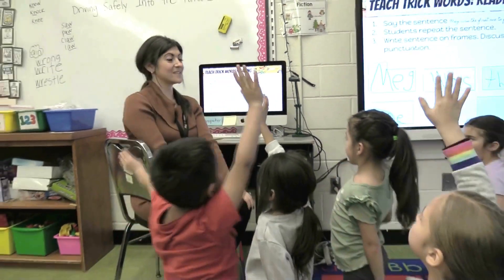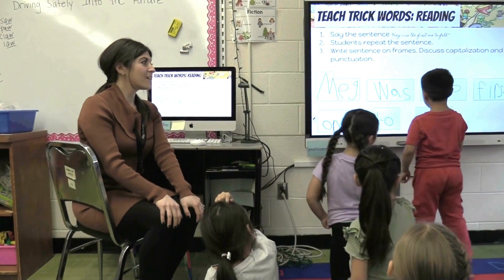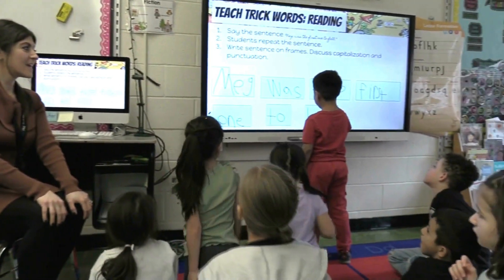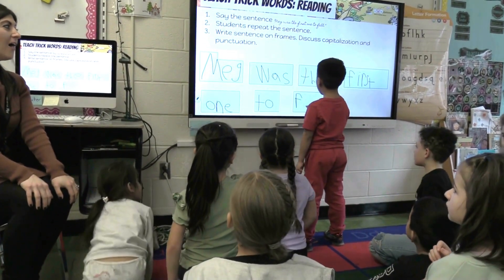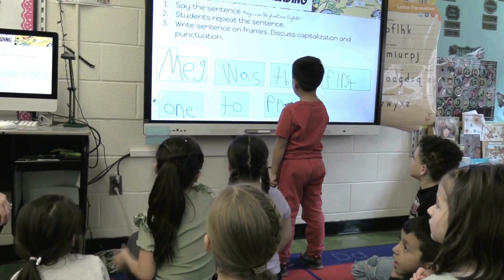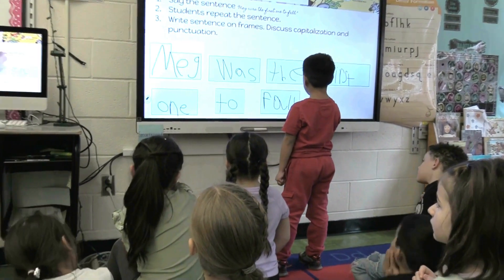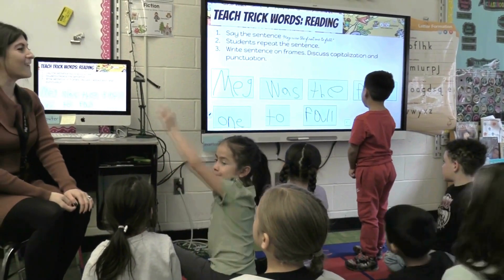You want to do it, Anthony? Let's let Anthony have a turn. All. He did do L! Excellent! All right, good job.